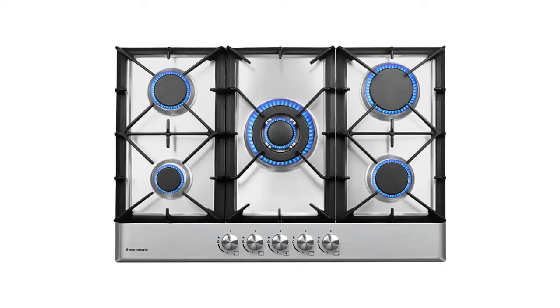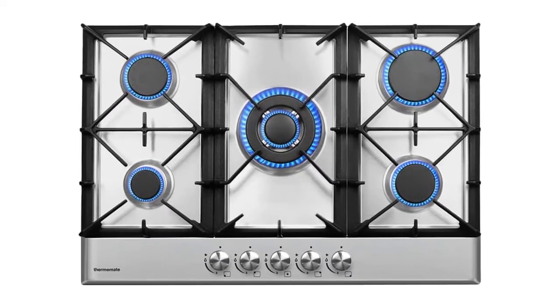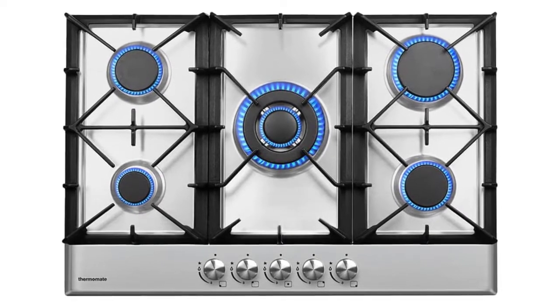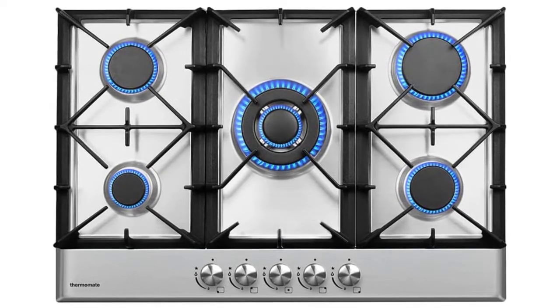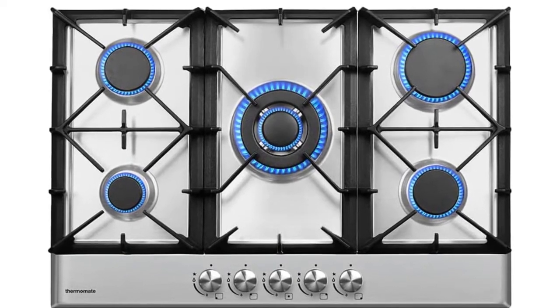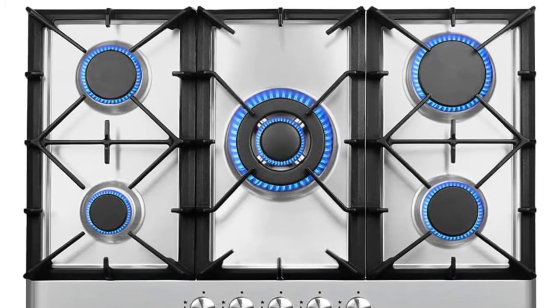With its push-type rotary switch ignition and childproof design, this cooktop is ideal for any kitchen. This is a top-of-the-line product with five high-efficiency burners that can handle any cooking task. Whether you're simmering, braising, frying, or stir-frying, this cooktop has the power to get the job done.